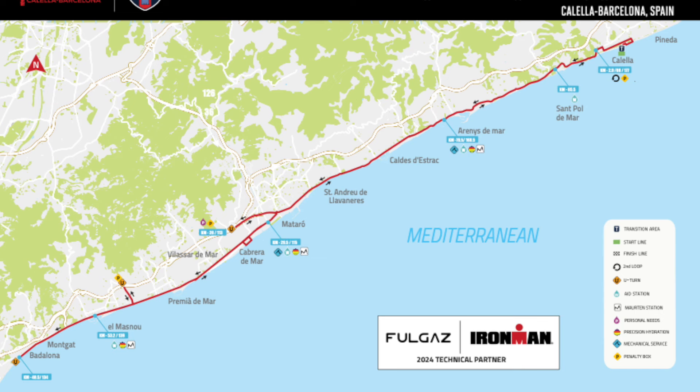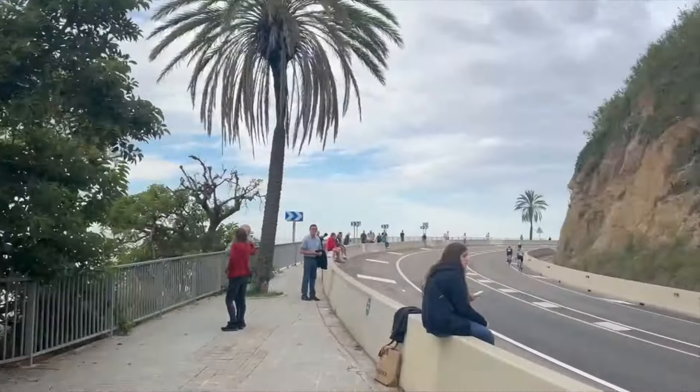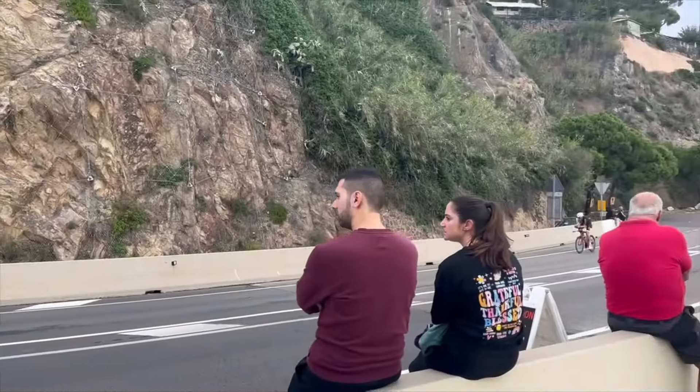The bike course at Ironman Barcelona is pretty fast and pretty flat — a really nice course. It takes us south along the coast for two laps; it's pretty much an out-and-back with a couple of small detours. Most of it is on highways, so the surface is very good, the roads are wide and fast. There are a couple of small rollers in specific parts but no significant hills of note. Pack dynamics can become incredibly important, and I think the referees did an excellent job policing drafting.